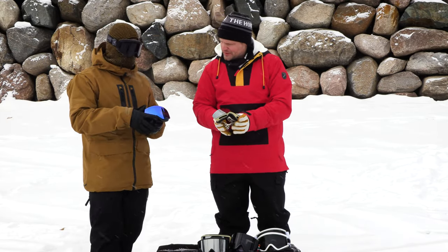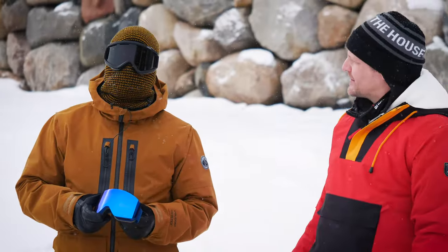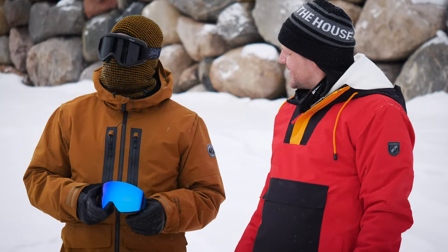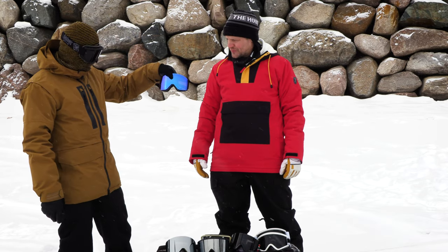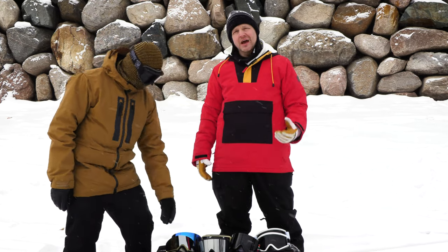How long has Ashbury been around now? That's a good question — it's been a while, time flies on that one. At minimum a dozen years. Well they definitely know what they're doing. Stuff looks super good — iconic shapes and looks to the goggles.